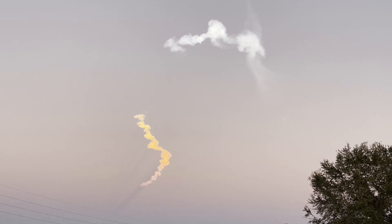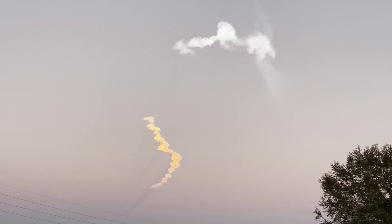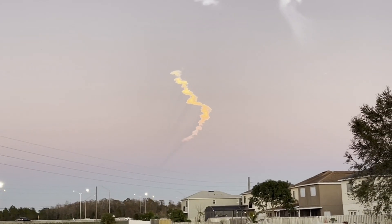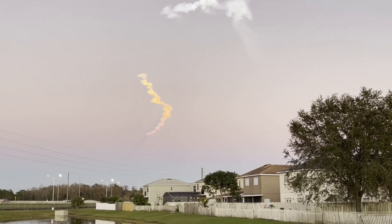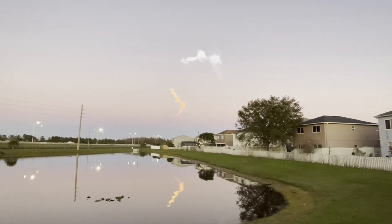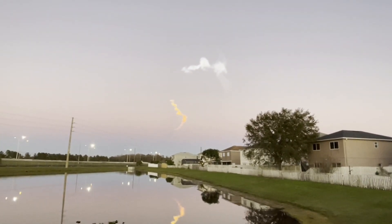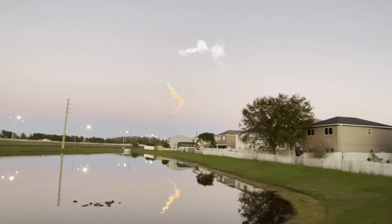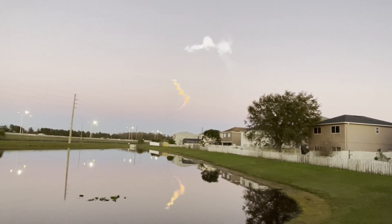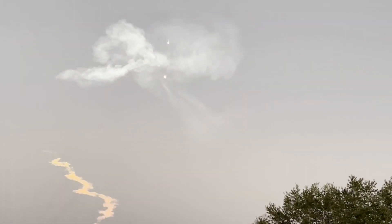Stage separation confirmed. We have a shutdown. Stage one FTS has saved. We did have a shutdown of the boost back burns on the side boosters, as well as MECO on that center core, and stage separation.